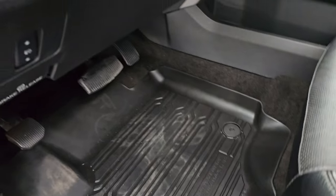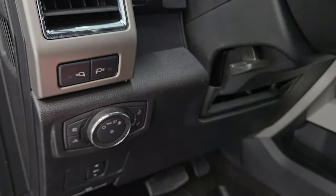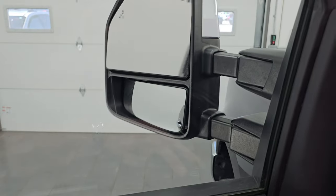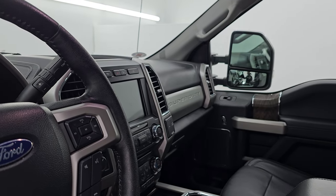All-weather floor mats up here, auto headlamps, power pedals, LED side lights on the mirrors, tilt and telescopic steering wheel, power windows, locks and mirrors, and memory driver seat. These mirrors do power fold in — I always like showing both sides so that you know both sides are working properly.